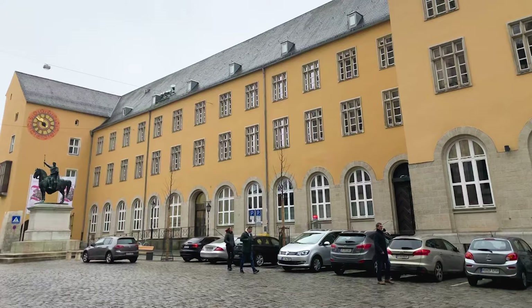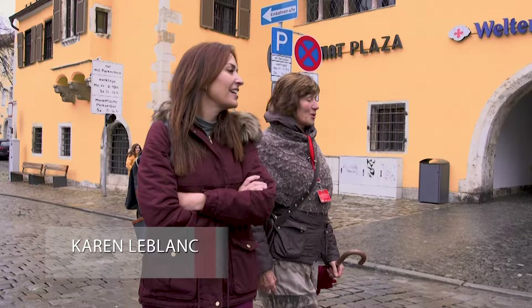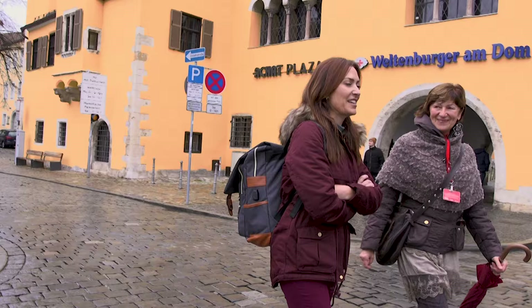My hotel is located a block from St. Peter's Cathedral and a short walk to the medieval center of the city, concentrated with historic buildings that earned its designation as a UNESCO World Heritage Site.